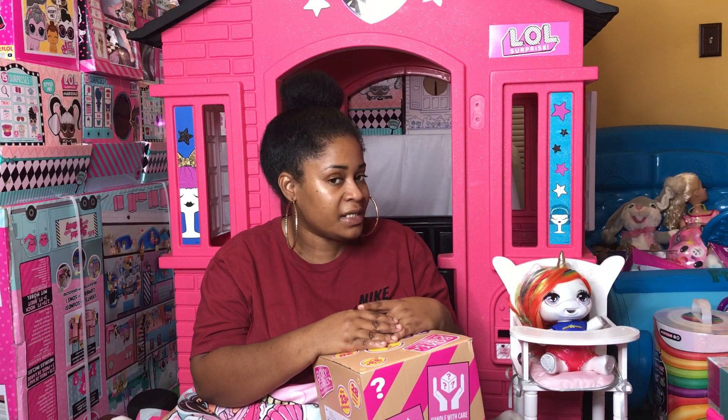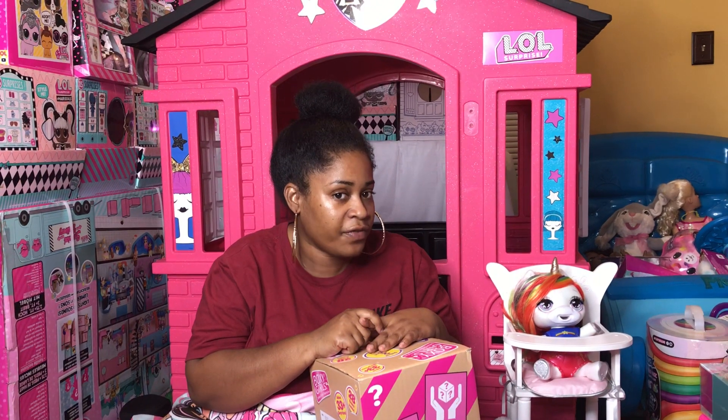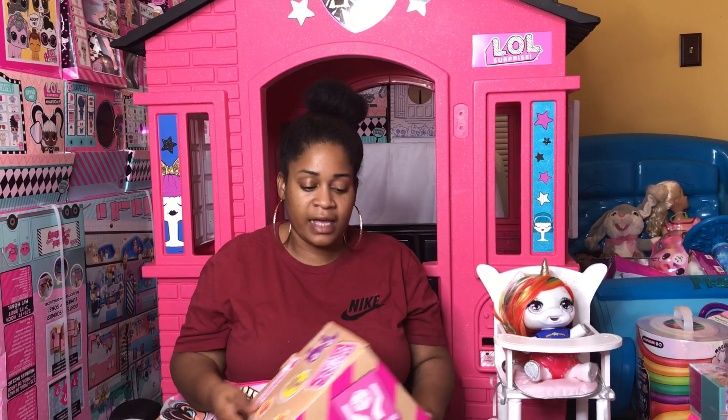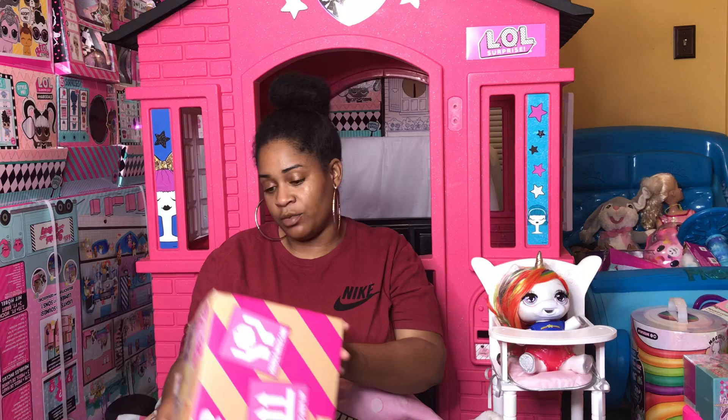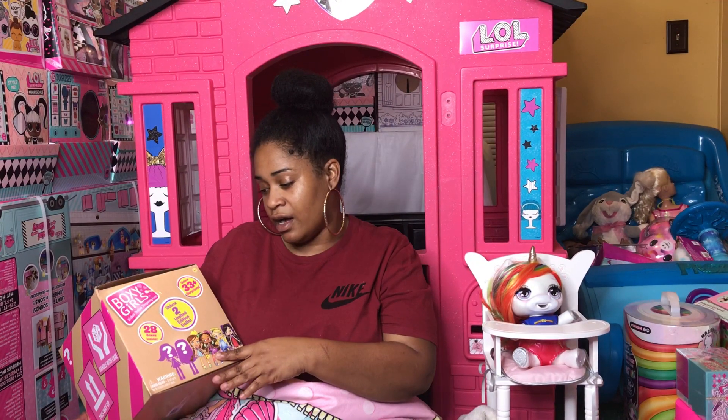Welcome to Chanel Family Fun TV. Before I get started, if you haven't joined our channel yet, please subscribe and don't forget to like and comment if you like our video. Today I'm going to be unboxing the Boxy Girls.